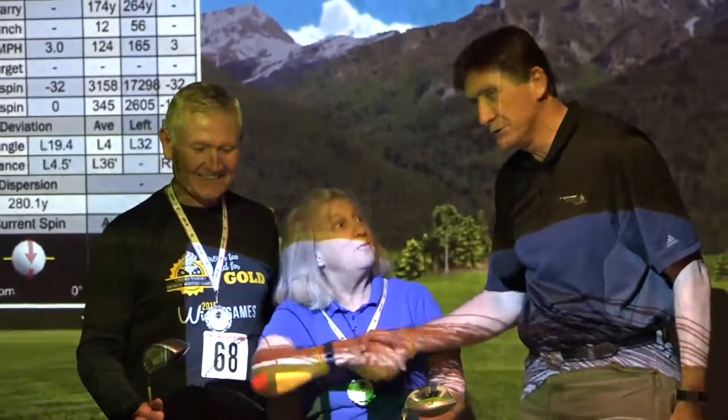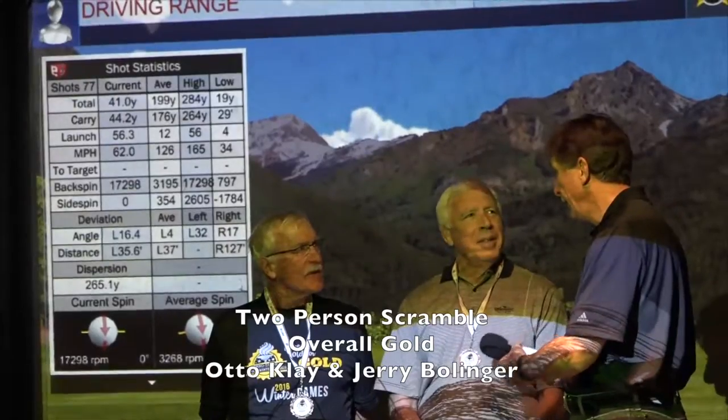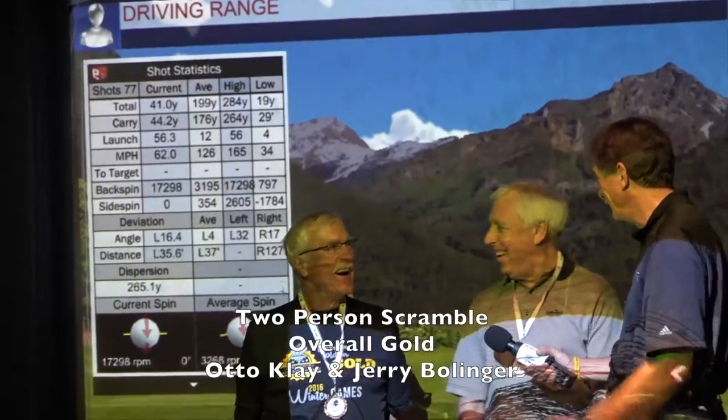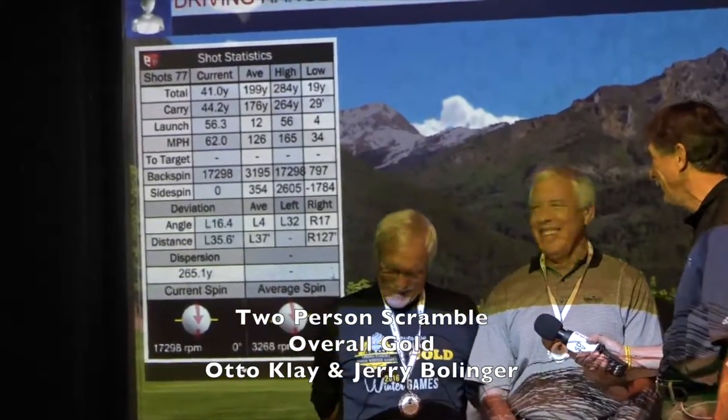Thank you for competing. Did you hear about the golf event here at the Grand Sierra at The Bunker this year? I read it on the internet — I read it from Otto Clay. So Otto Clay got you to sign up for this.